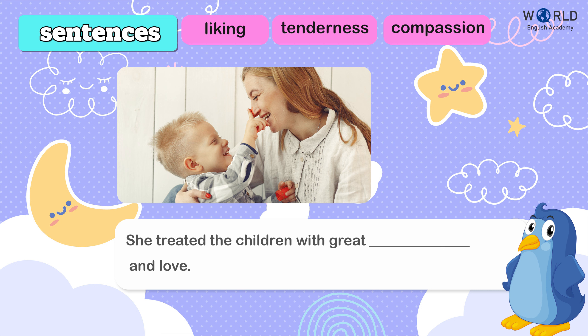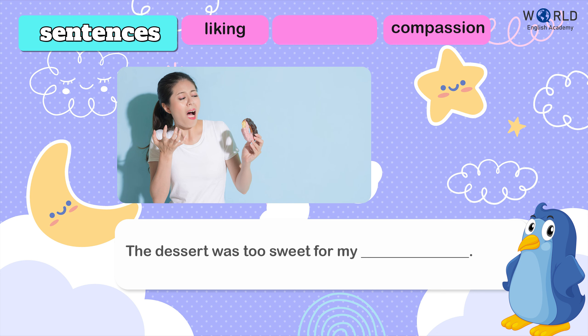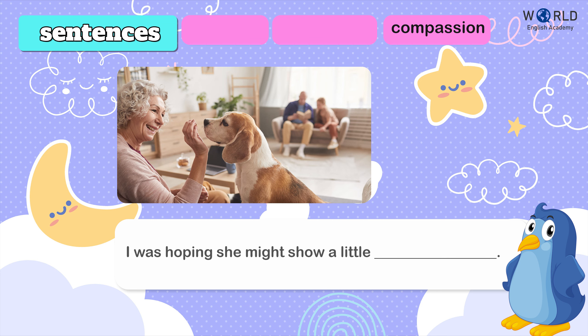And finally, let's put these words in sentences. She treated the children with great tenderness and love. The dessert was too sweet for my liking. To be a little compassion.